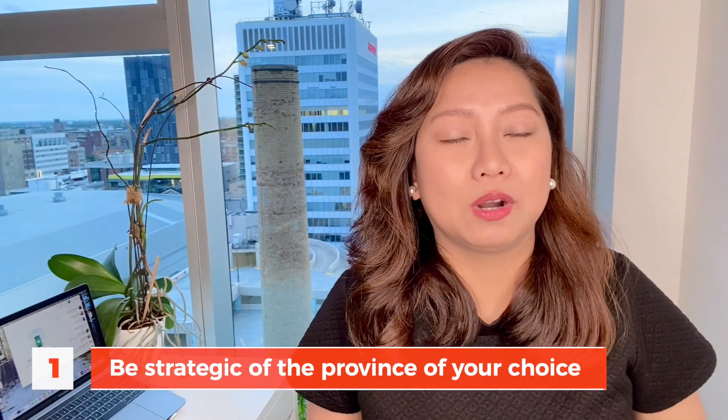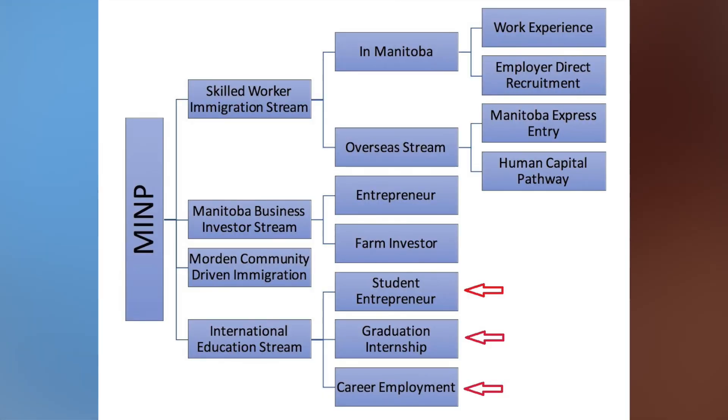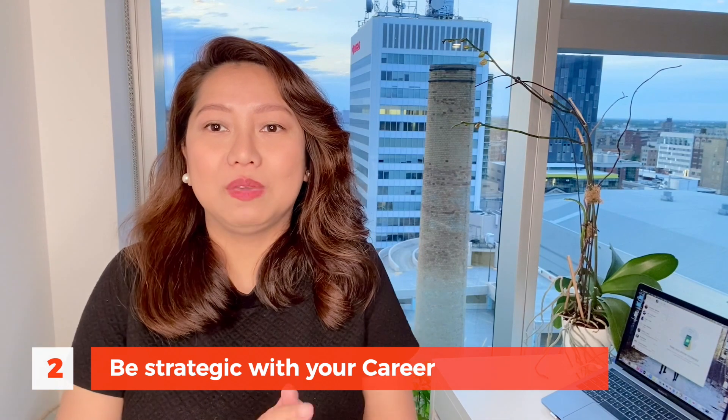So what about the one-year program option? Let's make it work. The first tip is to be strategic about your province of choice. You have to be clever about where you intend to utilize that one year. For example, if you come to Manitoba, there are different PNP pathways or options for international students, so it's super easy to get PR. Another example is the Atlantic provinces and their Atlantic Immigration Pilot Program — coming to the right province will make it easier for you.